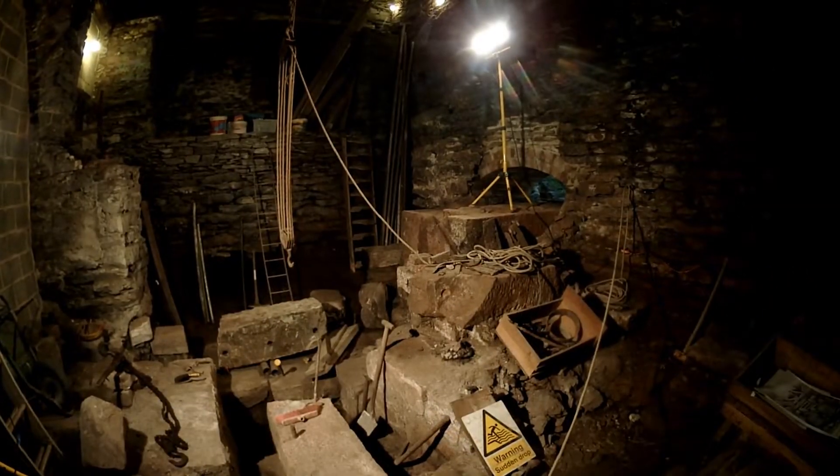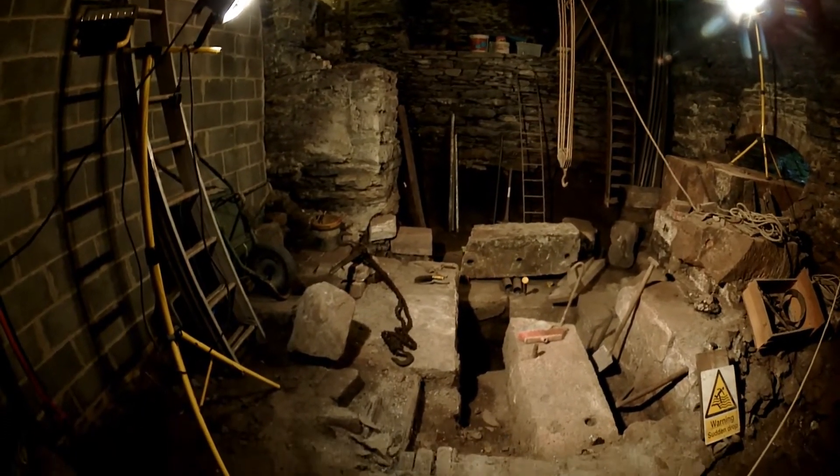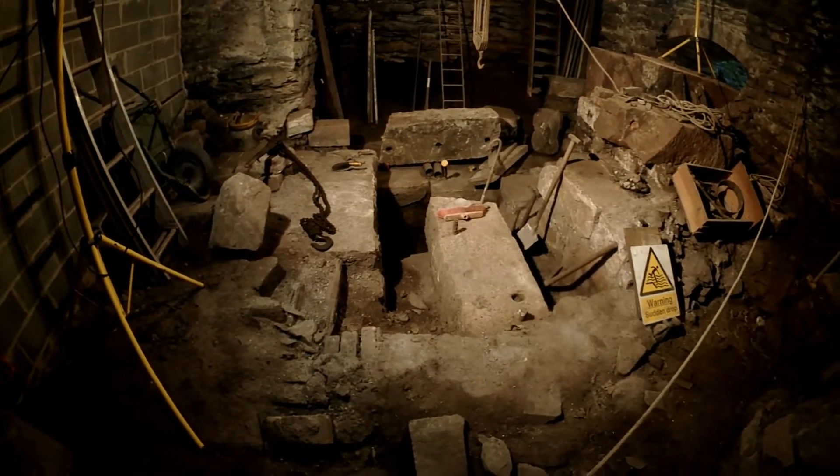We're excavating where the water wheel axle once used to power the bellows. This is ongoing — we've yet to untangle it all and work out exactly how it all worked.